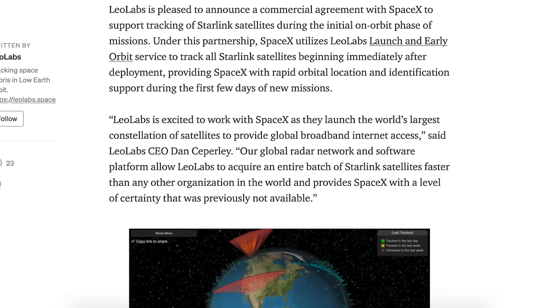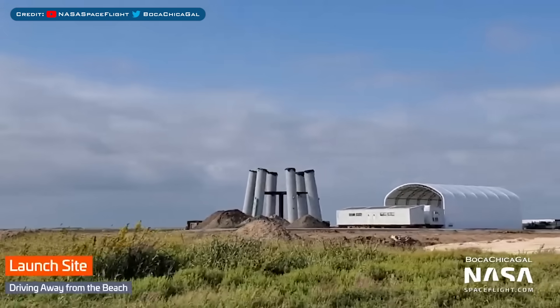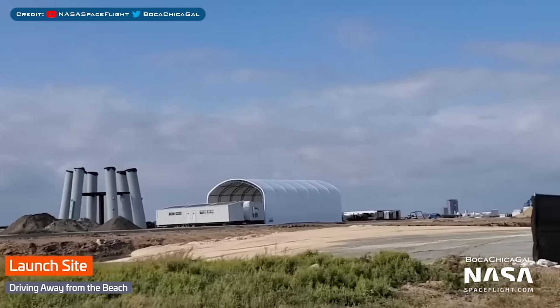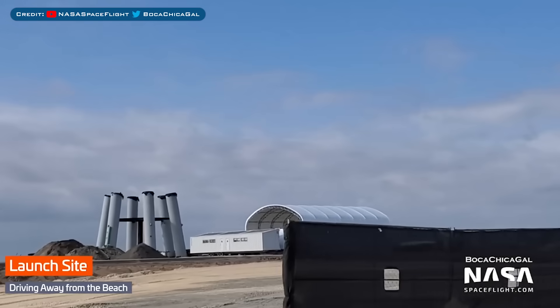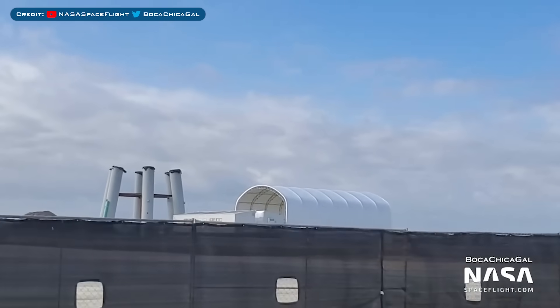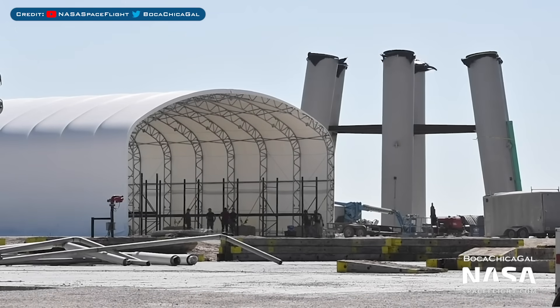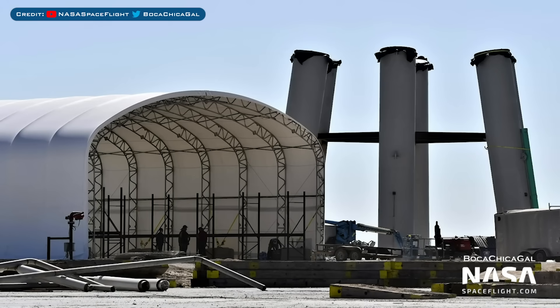A company called Leolabs has partnered with SpaceX to support tracking of Starlink satellites during their initial on-orbit phase. Taking a look over in Boca Chica, we recently saw a new tent erected at the orbital launch pad. In a recent drive-by, Mary caught some great footage of what looks to be converted shipping containers placed next to the tent. Also caught was some footage of SpaceXers working inside this new tent as they prepare it for its intended use.